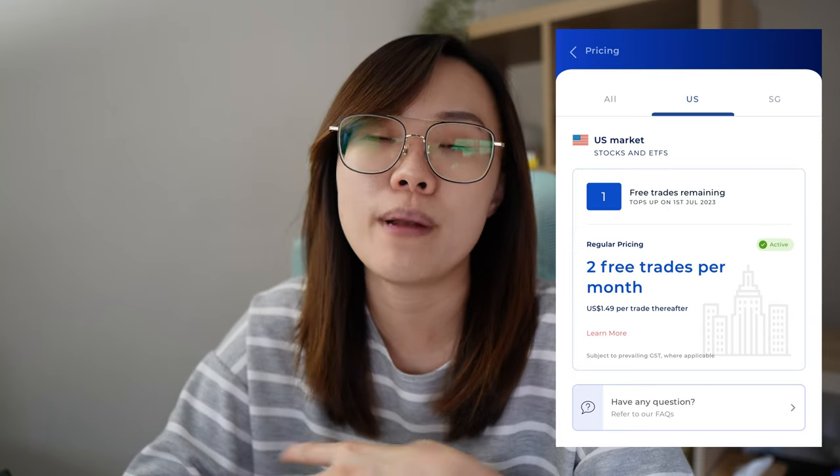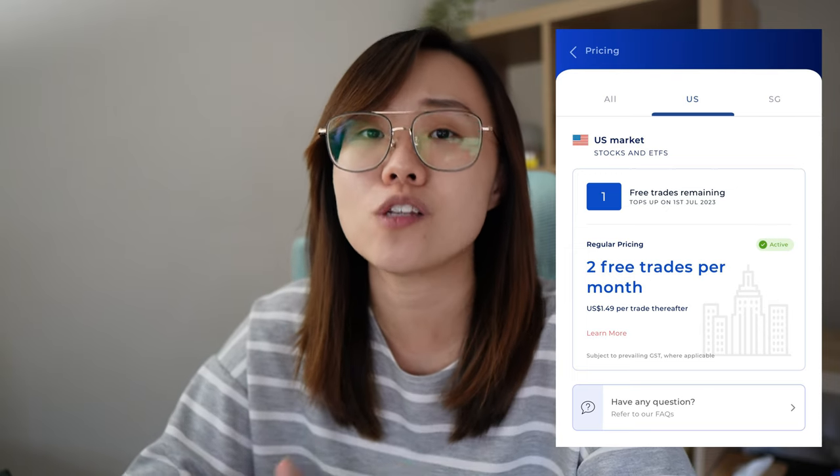For Sifetrade, I use it to invest into the US stock market because they give you two free US trades per month, and it's also a platform where you can do fractional trading. I use it to invest into the S&P 500 — I have a video covering my six-month return on investment for that, which I'll link above and below.